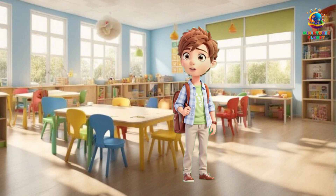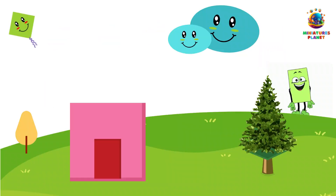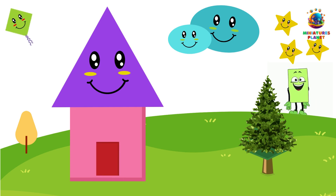So, what are shapes? Shapes are like puzzle pieces that make up everything you see around you. They can be big or small, simple or fancy. Shapes help us recognize and describe things.